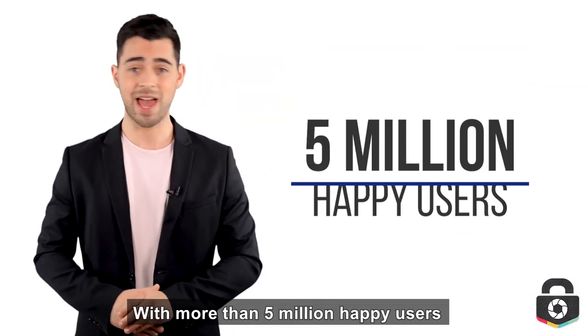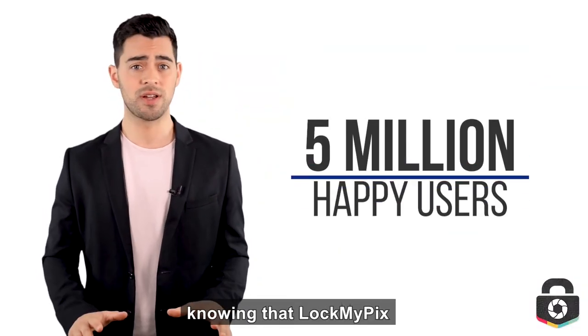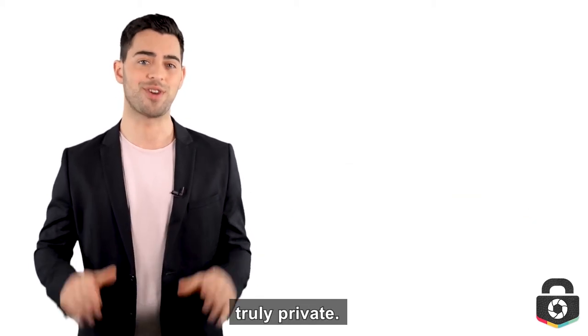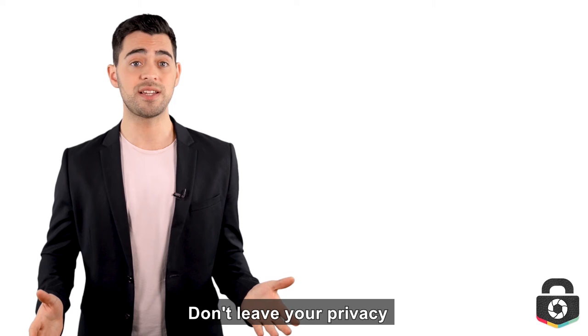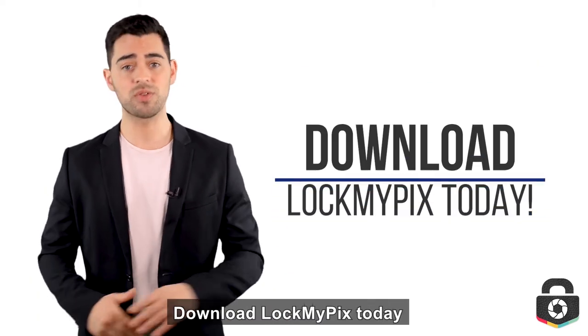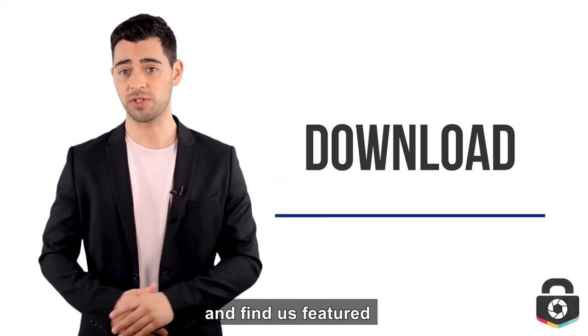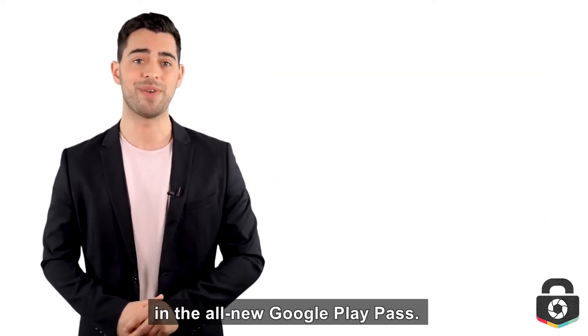With more than 5 million happy users, you can rest assured knowing that LockMyPix will keep your private gallery truly private. Don't leave your privacy in someone else's hands. Download LockMyPix today on the Apple App Store or the Google Play Store, and find us featured in the all-new Google Play Pass.